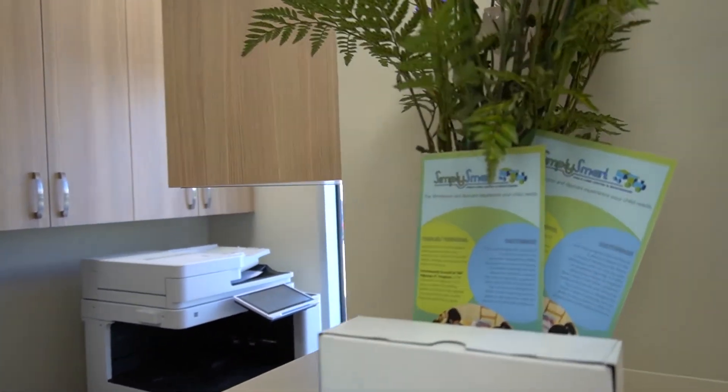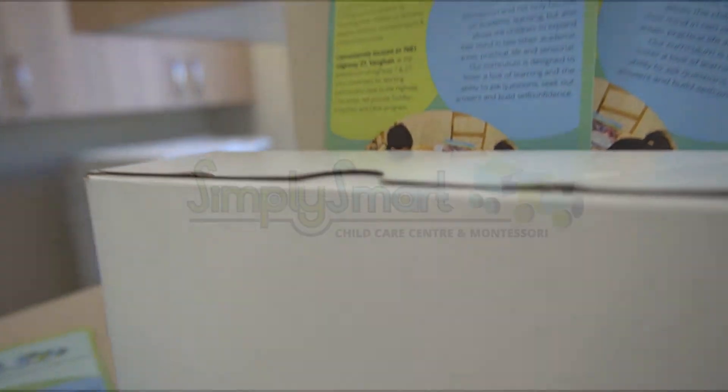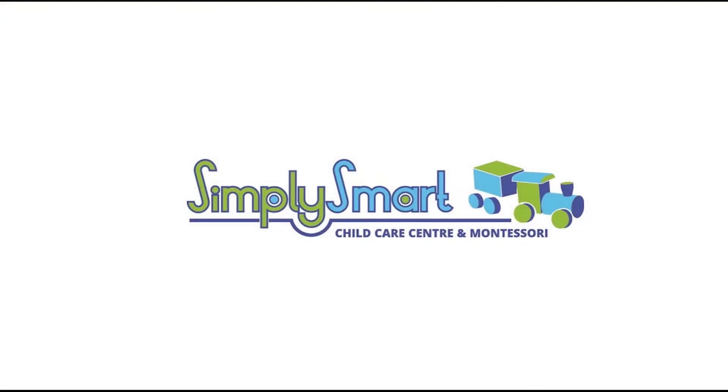The Simply Smart One team would like to thank you for watching our virtual tour. For more information on this location, visit simplysmartchildcare.com.